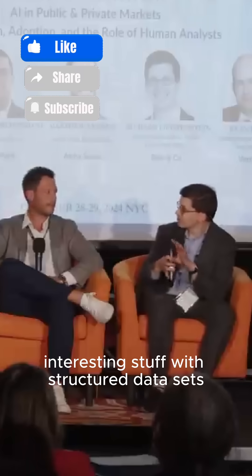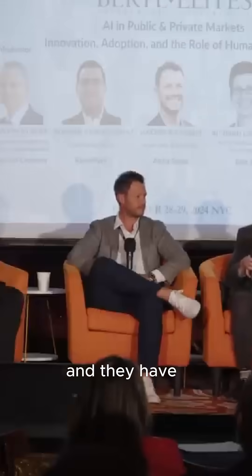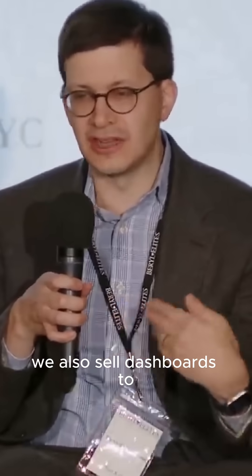We've actually been doing some really interesting stuff with structured data sets. At Bain, there's a company called Pixis that we bought about five years ago. They have about 55 different alternative data sets. Some are more proprietary than others, but we get them from different places and they have all the raw data. We use this to support our work with investors, and we also sell dashboards to companies and other people.